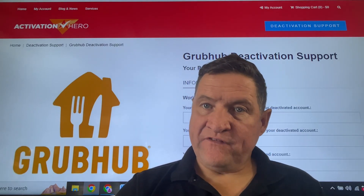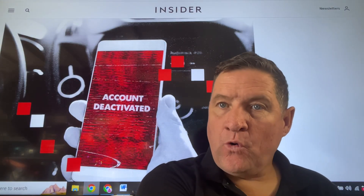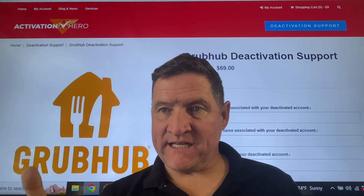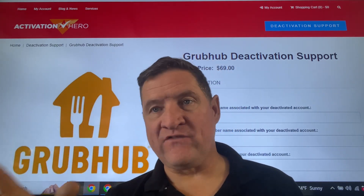If you have been wrongfully deactivated by Grubhub, it just takes one wrongful report against you and your account is deactivated. What we do is we deal directly with Grubhub's legal department. Don't waste your time with customer service. Don't waste your time with the appeal or reviews team.